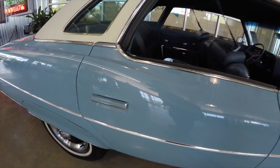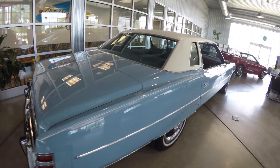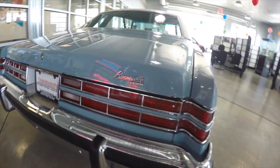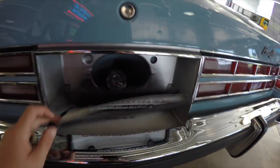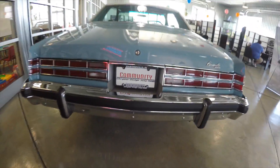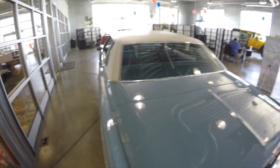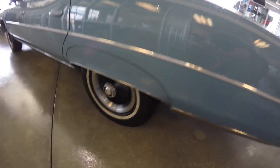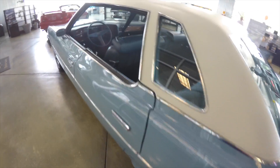It looks new, it still smells new, it runs new. It was purchased at the Mecum auto auction. The gas cap is behind the license plate — it does have a locking gas cap. The vehicle is in just excellent shape. The body is real tight, there's no dents, no dings, no paint scratches. It's all original, with turbine style hubcaps which are factory.